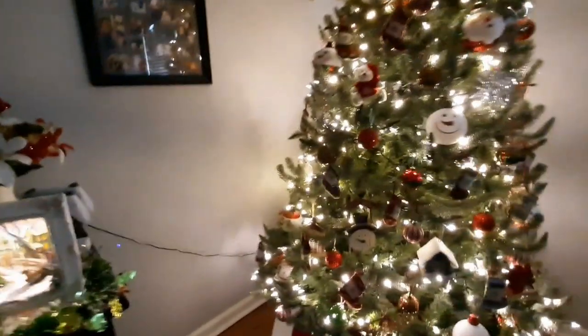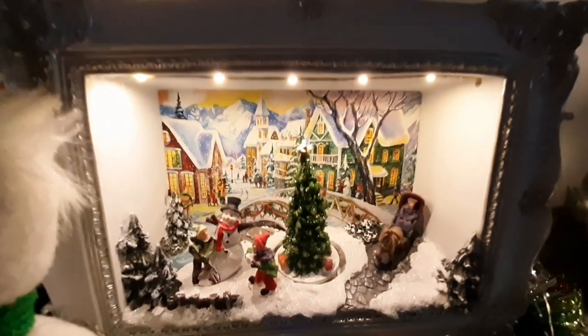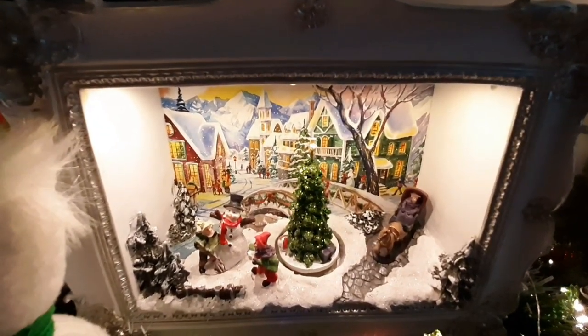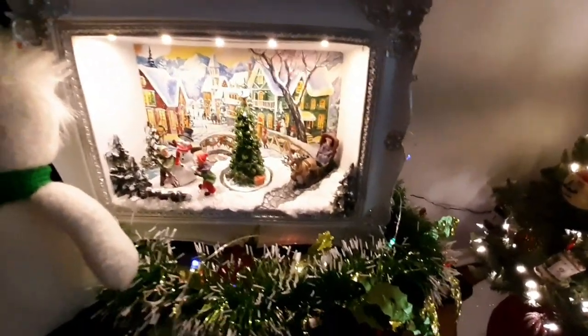Now let's take a look at the stuff over here. We've got this little sparkly flower display thing. And look — this is the thing my mom just got me. Isn't this gorgeous? I love it — I love how the tree spins and it's all sparkly. Such a pretty little Christmas scene.